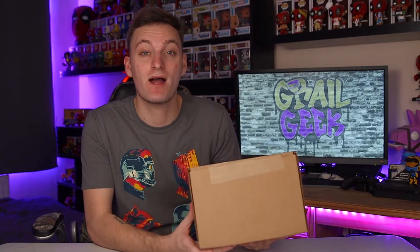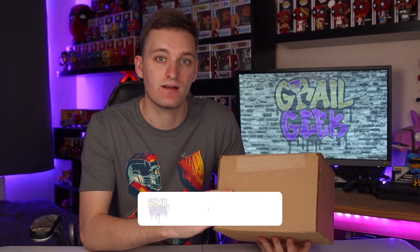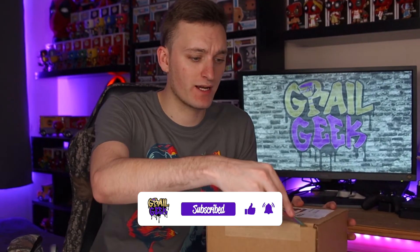Okay guys welcome back, so here is the box for my November monthly Pop In A Box subscription. As you can see it's not a very big box, so I'm assuming we've just got three standard four inch pops, like we did on the last Pop In A Box subscription for October. But yeah, hopefully they're just ones to add to my collection.